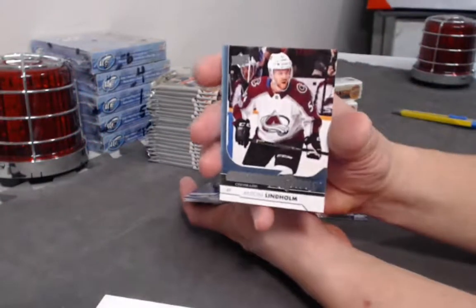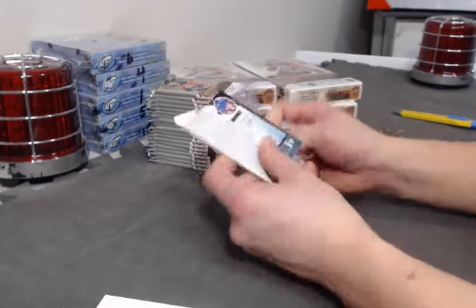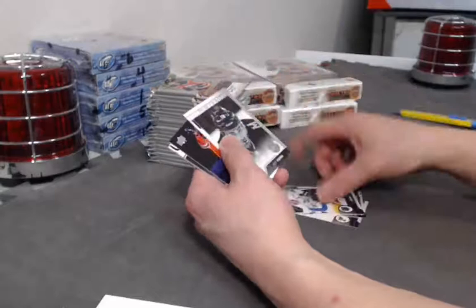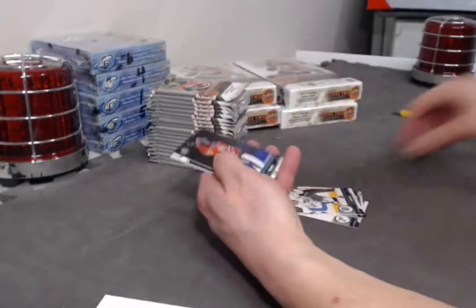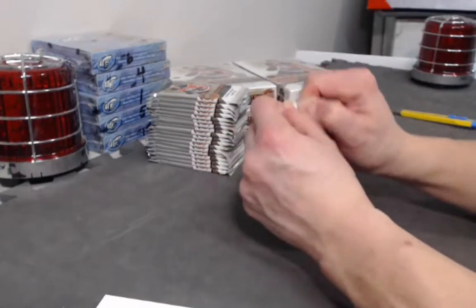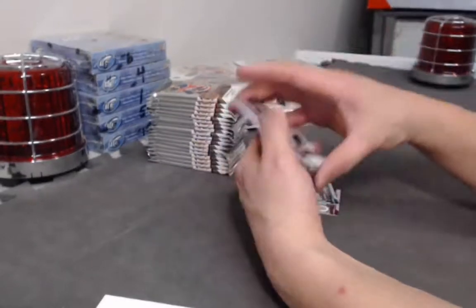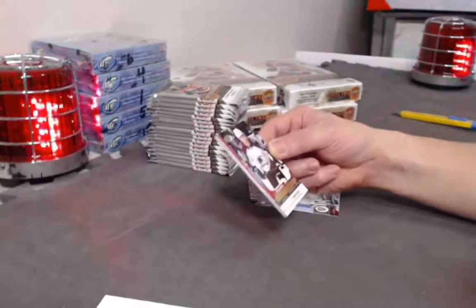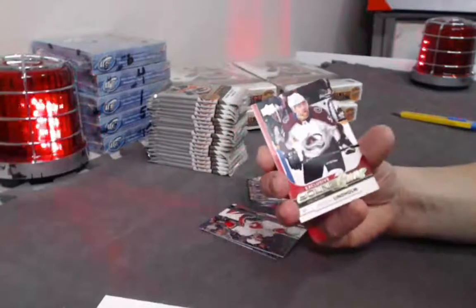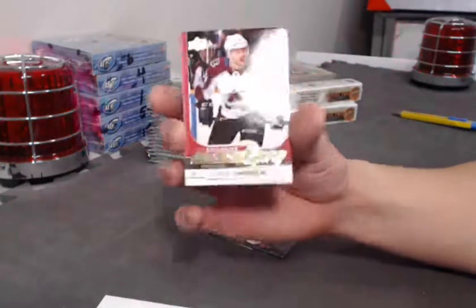Anton Lindholm Young Guns. Luke Kunin UD Portraits. Exclusives Young Guns — from the Colorado Avalanche, Anton Lindholm again — out of 100 Exclusives Young Guns of Lindholm. Nice gold foil exclusive.